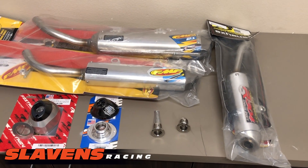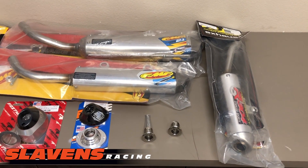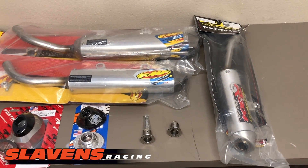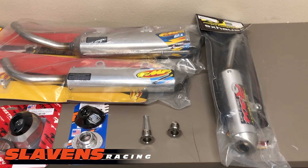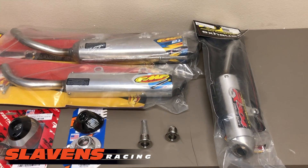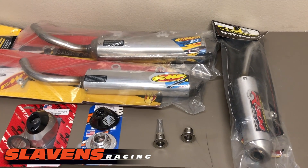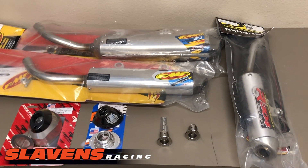Hi guys, Jeff at Slytherins Racing. This video is about spark arresters for two-strokes. We stock them for most of the brands. We heavily stock them on KTMs, Huskies and Gas Gas, but we've got them for Shercos and Betas and Yamahas and everything else.